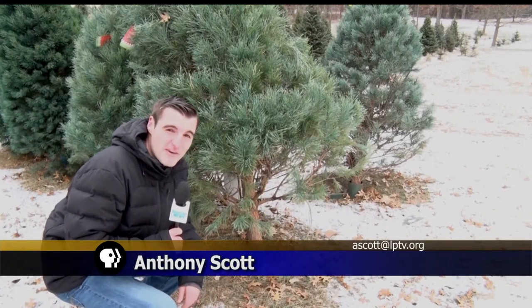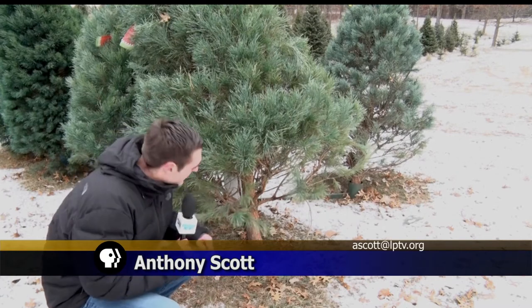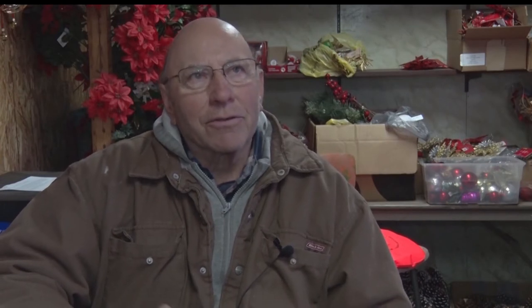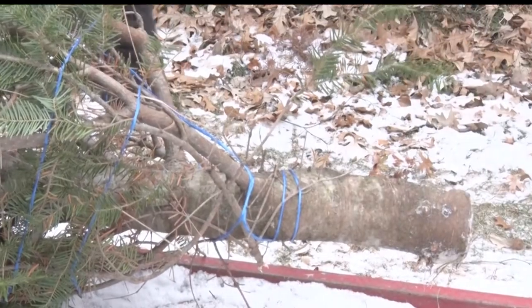When you finally get your tree back into your home, the first thing you're going to want to do is cut about an inch off the bottom so that the tree can get enough water. Once the stand goes dry, you have to take the tree back down and take another slice off, otherwise it won't take water.